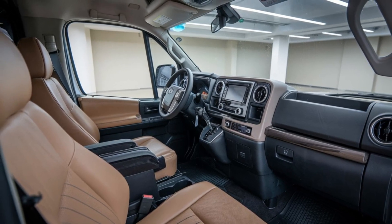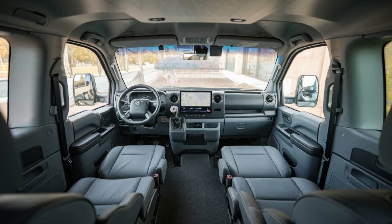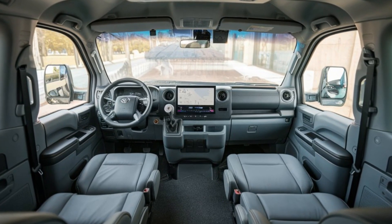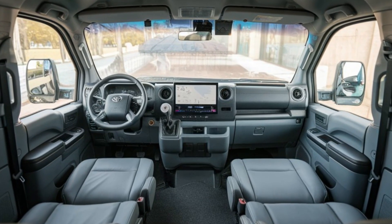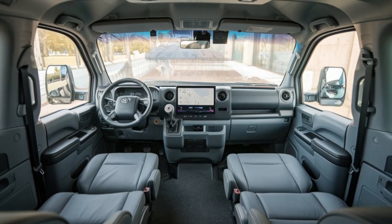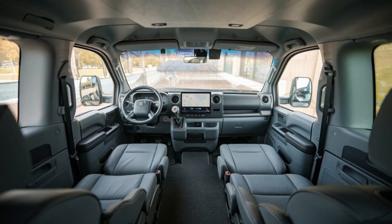In conclusion, the 2025 Toyota LiteAce is a well-rounded vehicle that caters to a variety of needs. Its blend of practicality, technology, and Toyota's renowned reliability makes it a compelling choice for families and businesses alike. Whether you need it for everyday use or as a commercial vehicle, the LiteAce doesn't disappoint. If you're in the market for a multi-purpose vehicle, definitely give the LiteAce a test drive — you might just find it's the perfect fit for you. Thanks for joining us today. If you enjoyed this review, don't forget to like, subscribe, and hit that notification bell for more automotive content. See you next time.